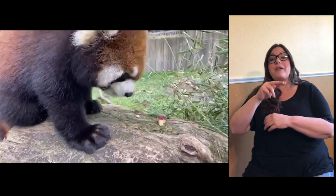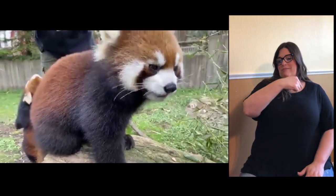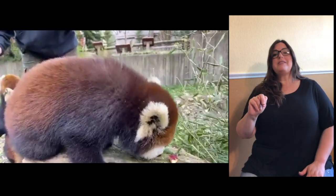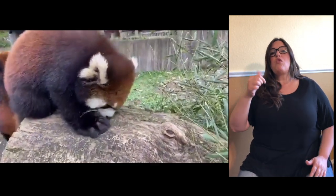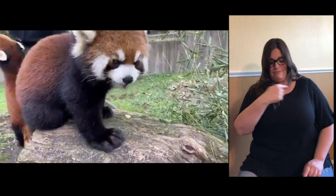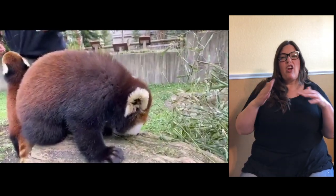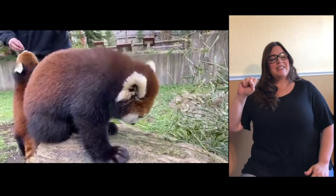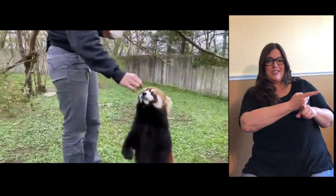Red pandas, if you didn't know, are from the Himalayan mountain region — from China all the way down to Nepal and India. There are two species: Fulgens and Styansi. We have Fulgens, and they are primarily from China. They're a little darker and a little bigger. You can see Audra is a little darker than her sister, so there are some color variations among individuals in zoos.